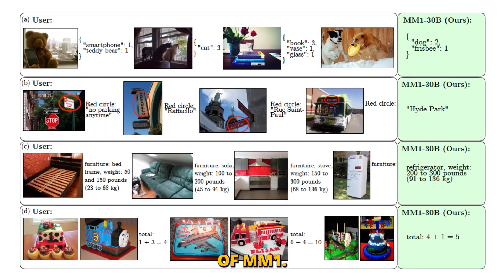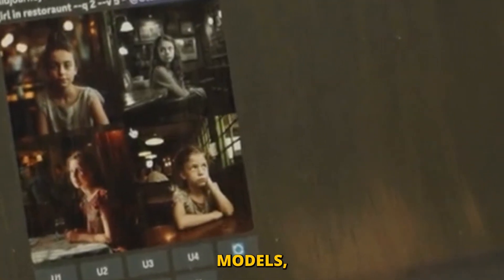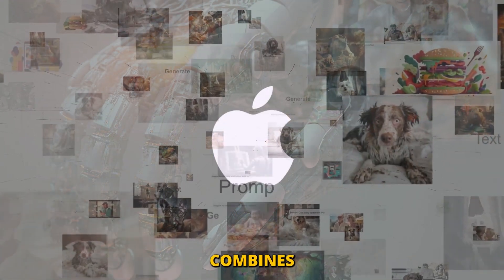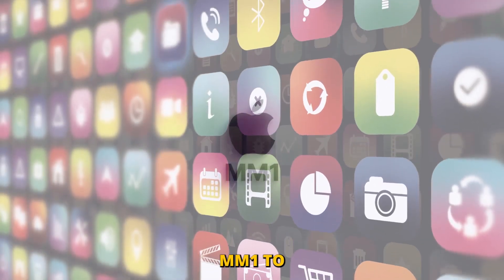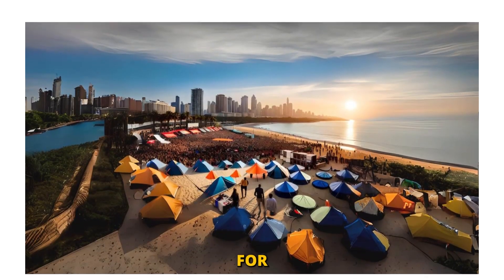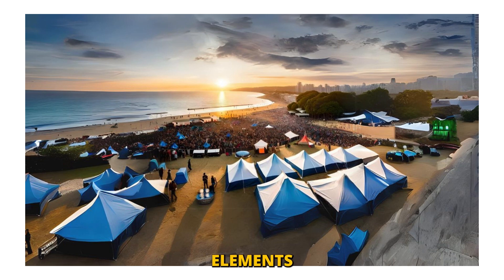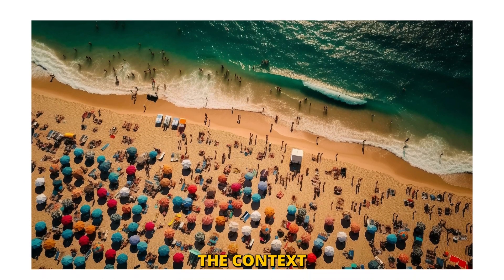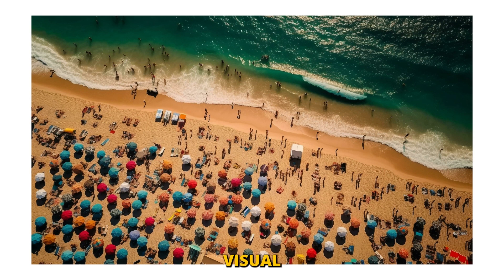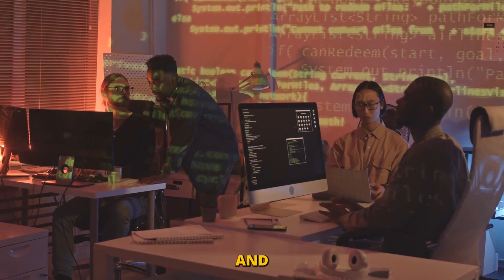The innovation begins with MM1's architecture. Unlike traditional models that process text or images in isolation, MM1 uses a sophisticated system that combines an image encoder with a vision language connector. This setup allows MM1 to not only see but also contextualize what it sees in relation to textual data. For instance, when presented with a photo of a crowded beach, MM1 can not only recognize individual elements like umbrellas and people but also infer context like a sunny day or a family outing based on visual and textual clues.